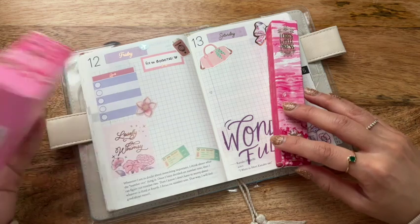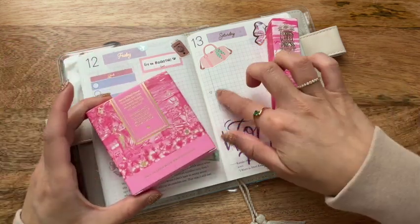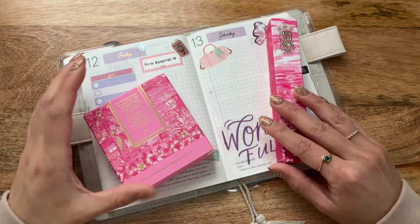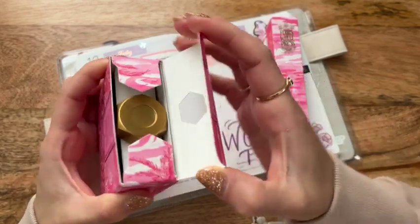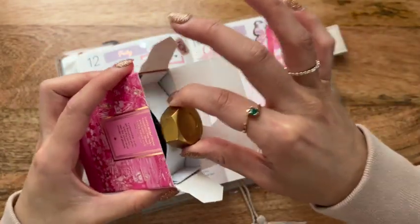I'm super excited about this because I don't think I actually knew this was the set that was coming when I set up these spreads using my Simply Kilted stickers. So as mentioned, it's launching on June 2nd. It's the newest addition to their everyday ink collection. The ink tone is vibrant pink with characteristics of energetic, fun, lively, and beautiful shading.